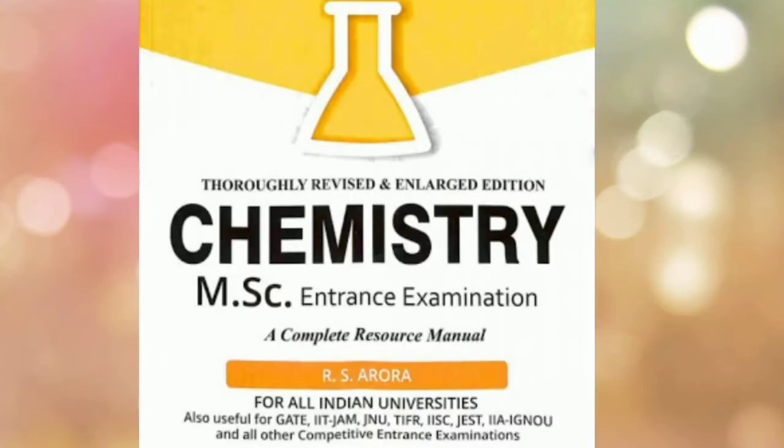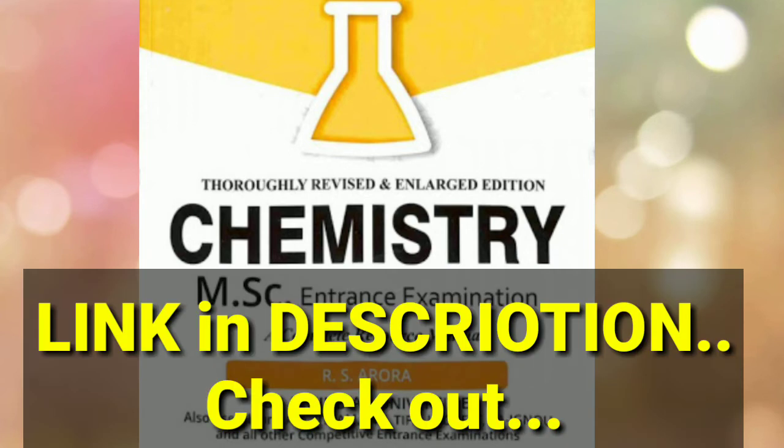The fifth book is Chemistry MSc Entrance Examination by RSI Roda. It is a very good and highly recommended book. It includes complete chapter-wise theory as well as objective questions. Before the exam, this can be very beneficial for you. You can also look for this in the description.